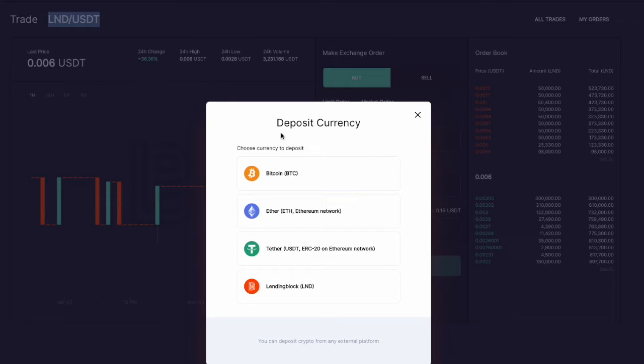They allow you to deposit four different types of crypto: Bitcoin, Ethereum, Tether, and their native LendingBlock token. They pay interest out on the top three — I believe Bitcoin is in the neighborhood of 5% annually, Ether is somewhere around 6.5% currently, and Tether they're paying out as high as 12%.